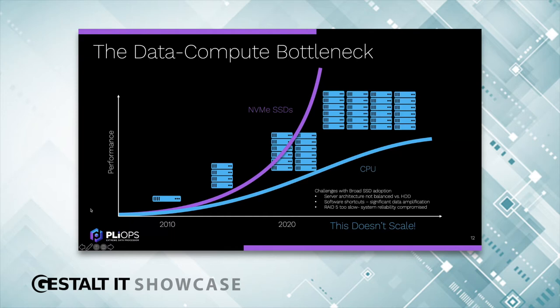Putting these key trends together, we see major challenges for the next wave of SSD adoption. First, the server architecture is not balanced — adding SSDs a thousand times faster than hard drives is not being matched by the rest of the system. Second, software architecture deals with this by taking shortcuts; storage engines amplify data 50 to 100 times more than needed, crushing storage and burning through flash lifespan. Third is system reliability — RAID 5 is too slow for flash, and RAID 0 or RAID 10 have big trade-offs with cost and performance.